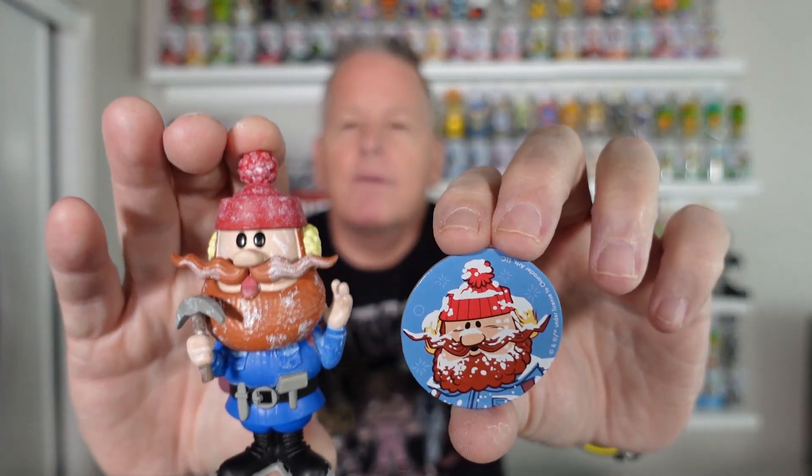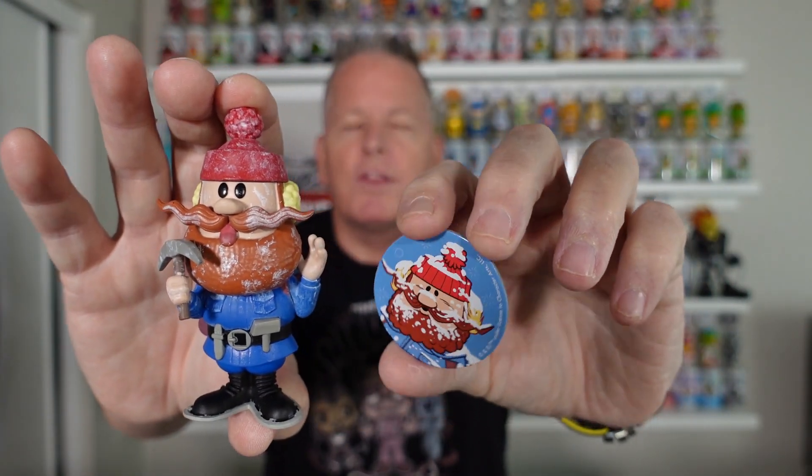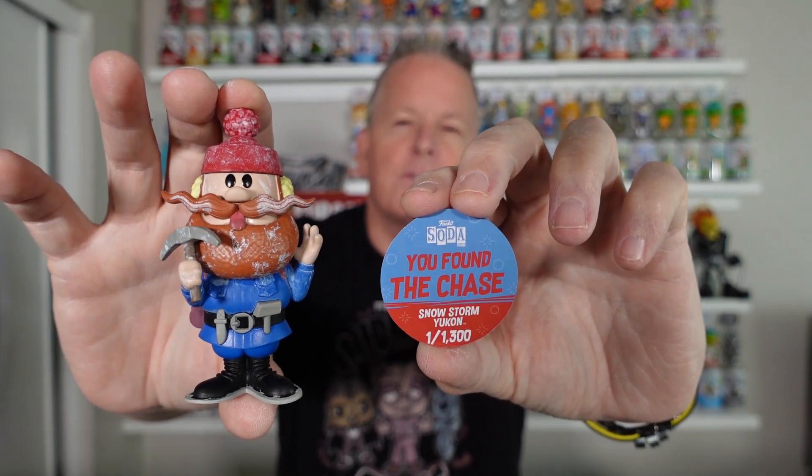And then we grabbed Yukon. I would be grabbing some of these Rudolph sodas and the Nightmare Before Christmas — all those holiday items, keep a hold of those. Because every holiday they are going to come back around and be expensive. This is a 1,300 piece chase of Mr. Yukon. The only thing I didn't like was the little amount of snow that they put on him, but it looks cool. He was tough to get too — Yukon didn't come out until late, it didn't even make it during the holidays.